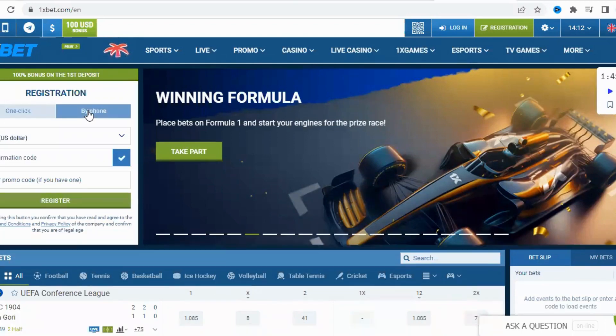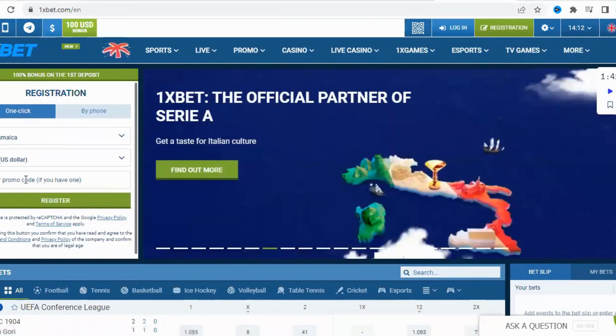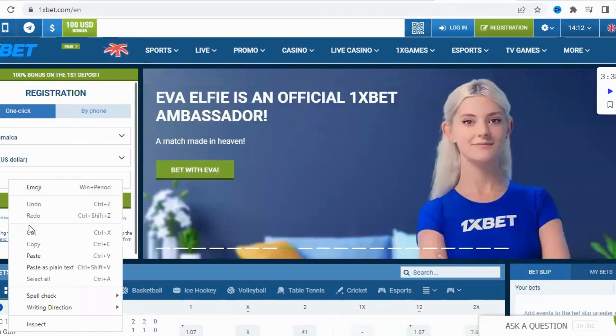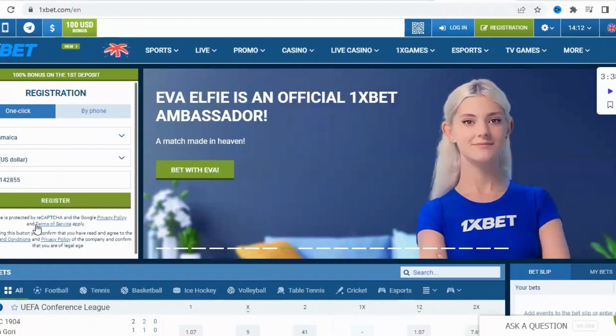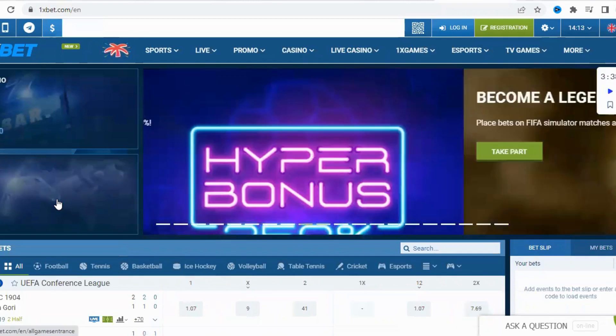Fill in all the required details and don't forget to enter the promo code in the designated box. The promo code you'll need to enter is 1X-1142855. You can easily copy it from the video description or the pinned comment. Make sure you enter the code correctly to ensure you receive the maximum bonus. After entering the promo code, it's time to choose your desired bonus.